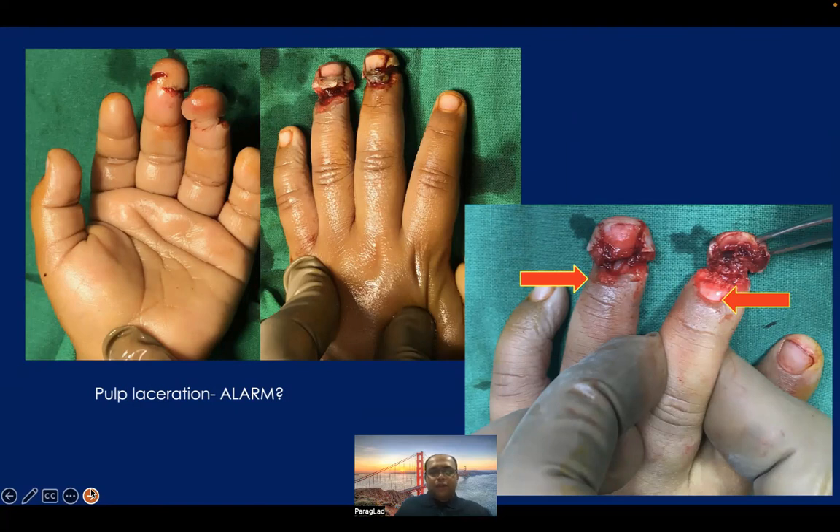Whenever you see a pulp injury, you have to be very careful and explain the parents that after suturing, the vascularity of the pulp may become risky. There may sometimes be venous congestion and very rarely we may have to lose the pulp, and the child may require another procedure like full thickness skin grafting. The picture of the right middle finger shows intactness of the nail bed matrix, and the ring finger shows complete nail bed avulsed from the distal phalanx — these injuries are very, very difficult to treat. The middle finger shows sterile matrix injury and the ring finger shows germinal matrix injury. They have to be sutured very properly under loop magnification or a microscope.